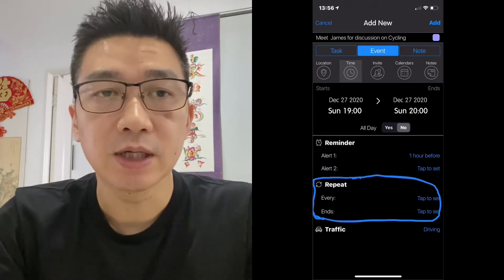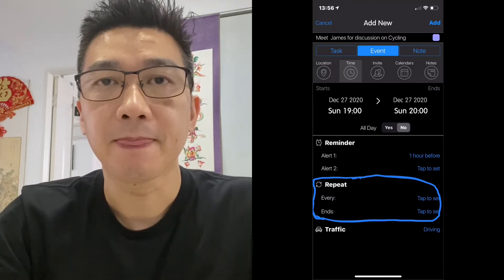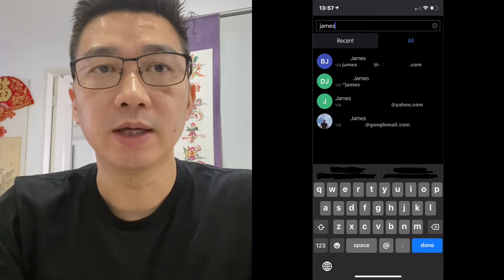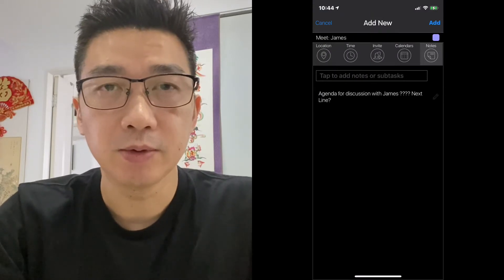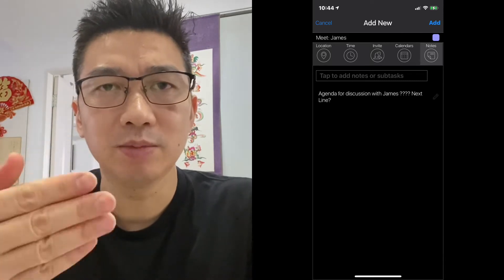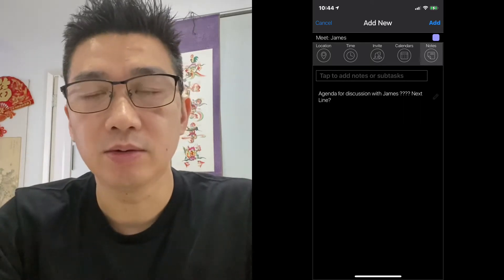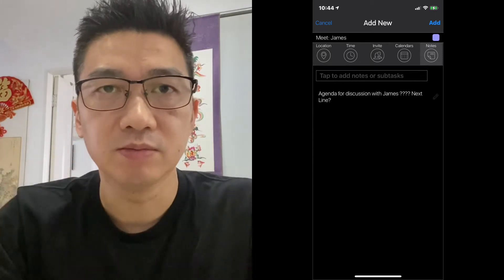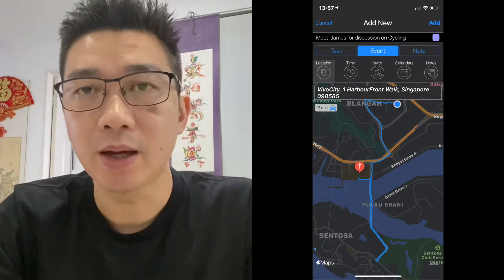You can also set repeats — you can have it start and end at certain times just like every other calendar app. You can invite friends by adding a contact name or email and it can automatically send. It also allows you to add notes, although this particular function I don't find so easy to use — it hasn't been able to allow me to put multiple lines in for some reason, so it's not the best of its features. Location, as with all other apps, you can put in your meeting location and it'll pop it up on the map.